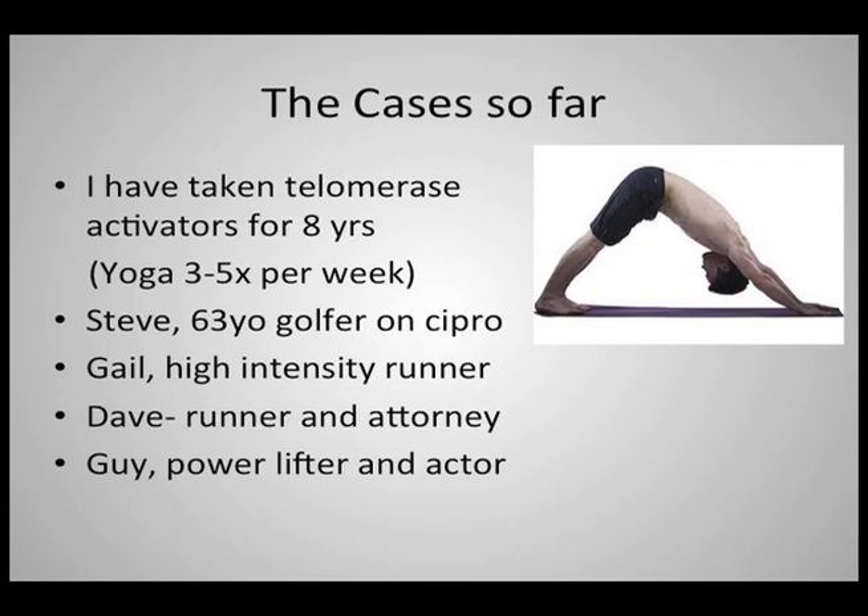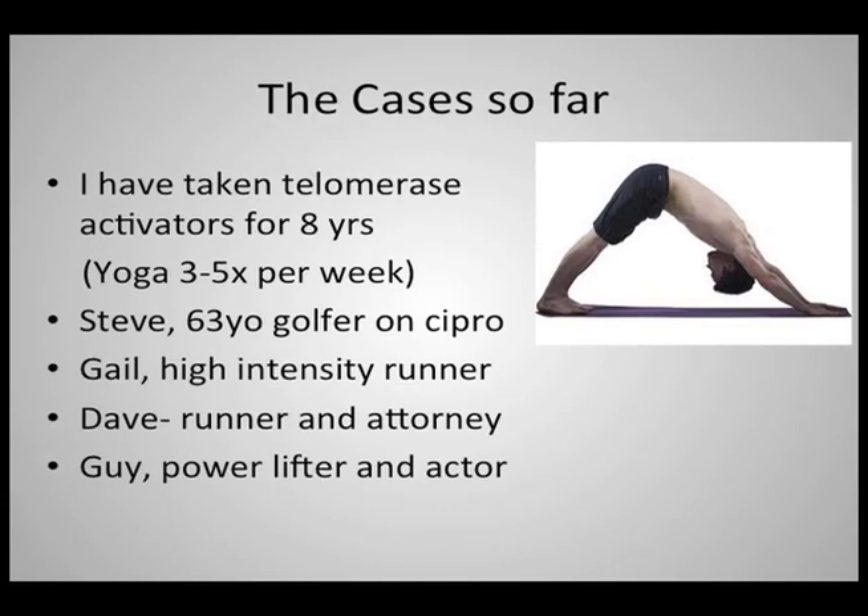Another acquaintance of mine did high-intensity running as part of her lifestyle and ended up rupturing both Achilles tendons while taking TA-65. Dave, a runner and attorney also featured on either the exercise or obesity podcast, mentioned he had been taking a so-called generic form of TA-65 and was very happy with the results in all aspects, but did corroborate that occasionally Achilles discomfort is a factor. And then yesterday, as I spoke to Guy, our powerlifter friend, who at the age of 43 or 44 is shaped like a Greek statue and can bench press and deadlift — he also mentioned that occasionally the Achilles acts up.